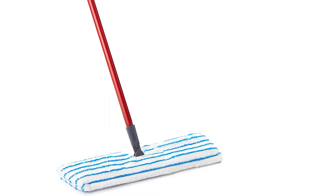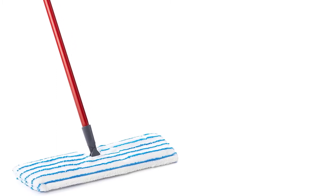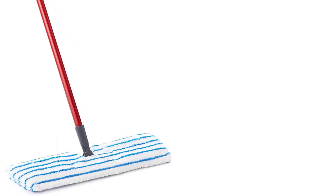Whether using it in a dry or wet state, the mop will always protect your hardwood floors and any other surface you're working on. Don't miss out on this impressive product — you will love it.